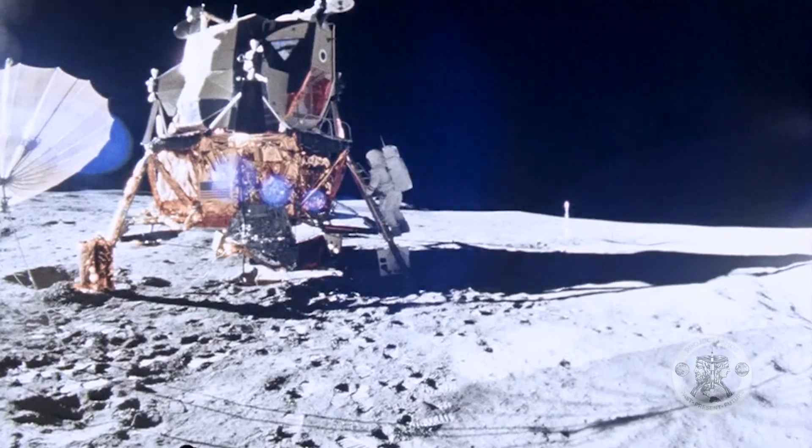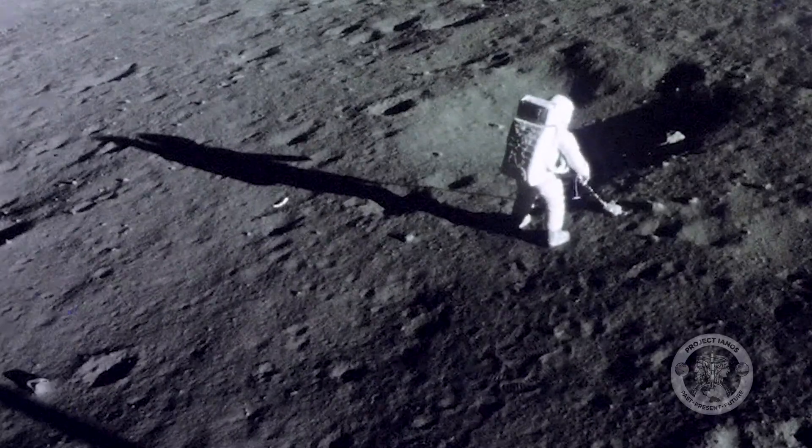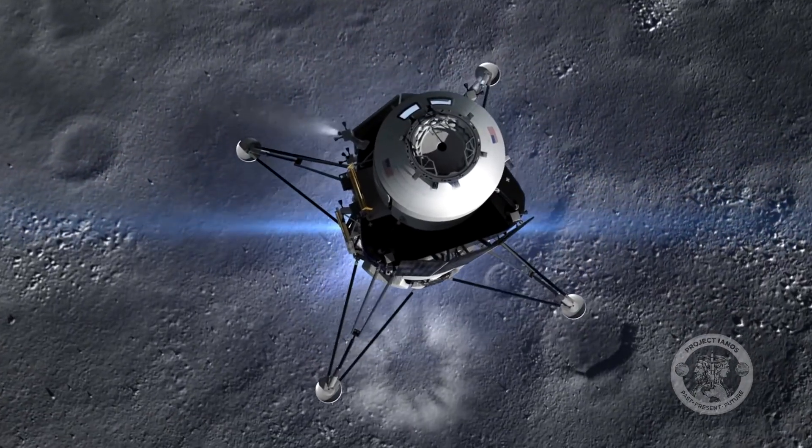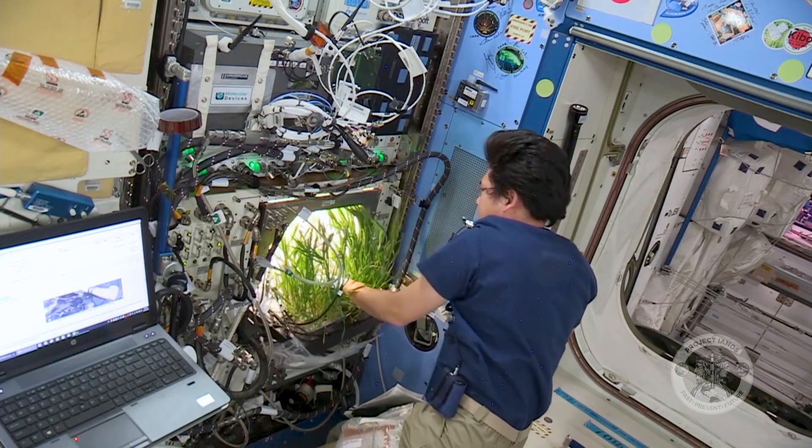During the Apollo era, astronauts had one mission – get safely to the Moon and back. Growing crops in space wasn't a consideration. However, as we make efforts to return for longer periods of time to the Moon and beyond, growing crops will become more important.